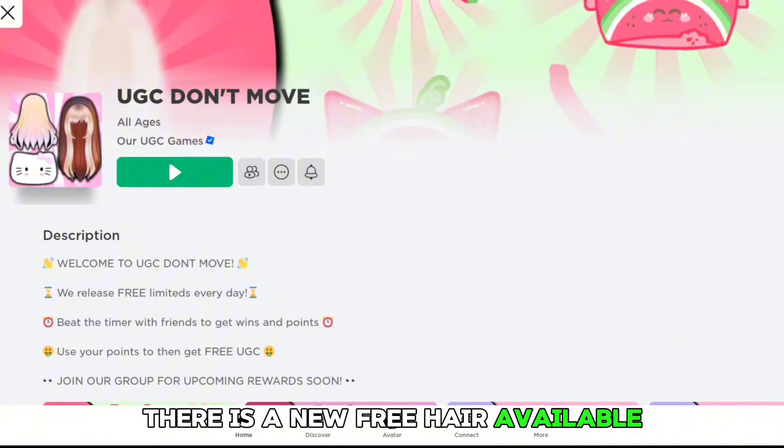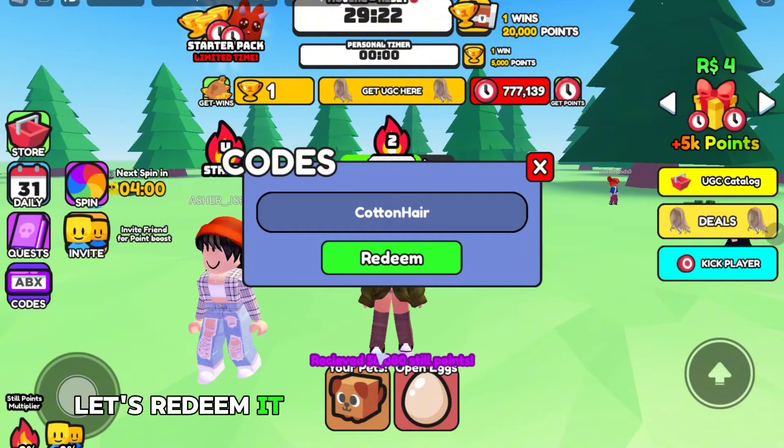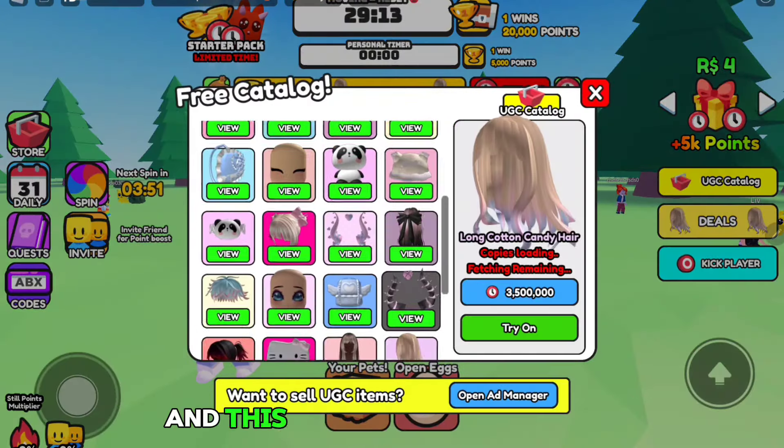In the game UGC Don't Move, there is a new free hair available, and I also have a code. The code is 'cotton hair' — let's redeem it. We just got 50,000 style points!